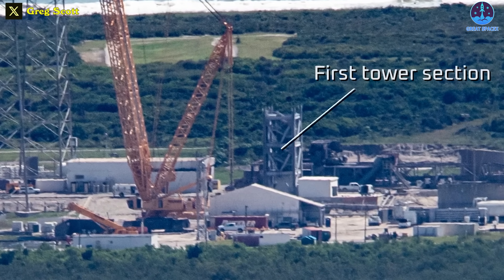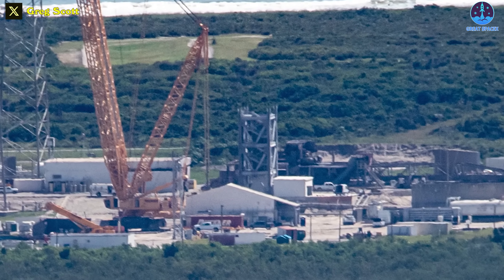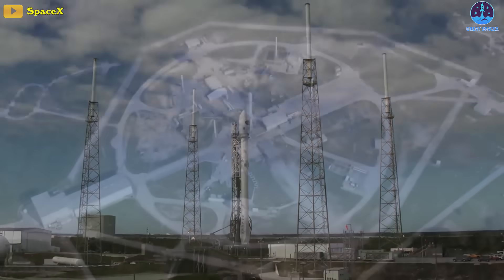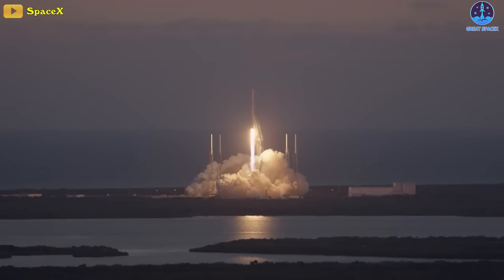The Slick-40 Dragon Access Tower is being constructed — and I see what they did there. Slick-40, that's pretty clever. SpaceX plans to use this pad for cargo resupply missions and eventually as a second crew launch site.